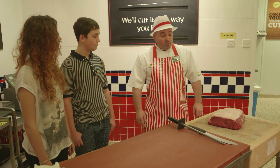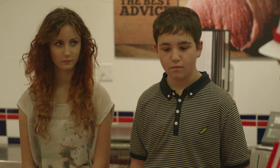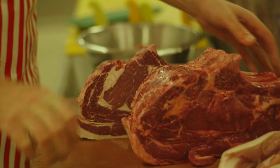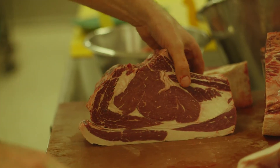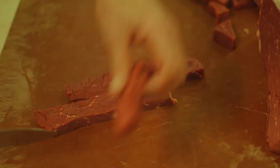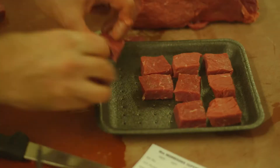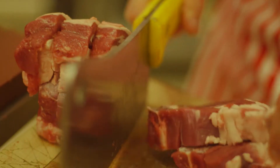When the beef comes in from the slaughterhouse it comes in sections. We cut this to customers' requirements — they either want steaks, joints or a Sunday roast. We have over 80 different cuts of meat prepared in store, just the way you like it. Our academy trained butchers are always on hand to give the best advice for cooking.